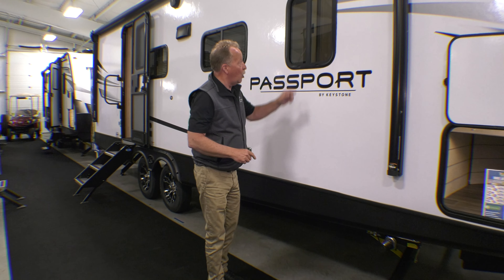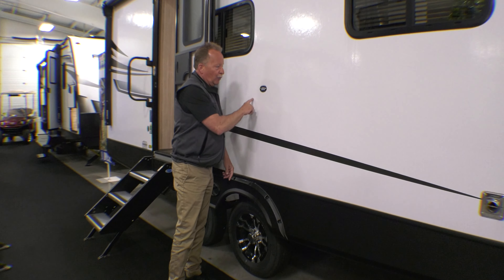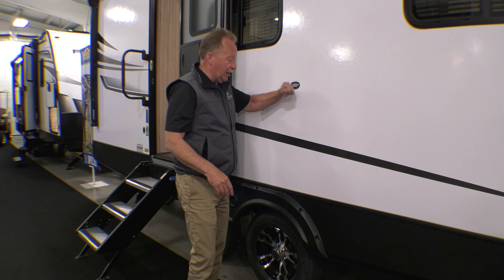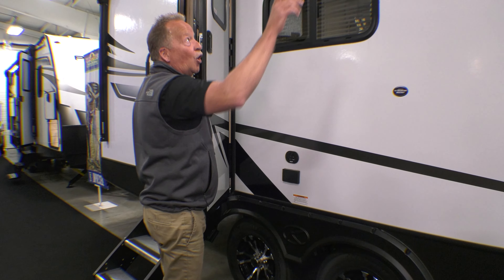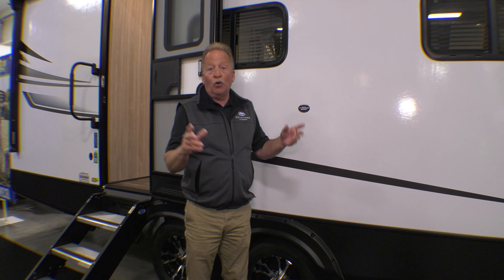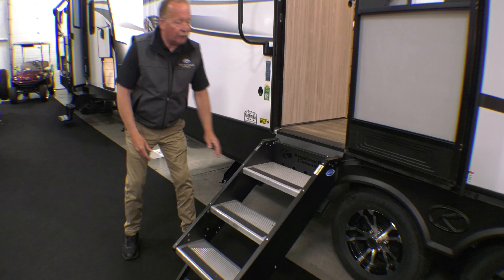Fiberglass, high-density foam insulation in the walls, and all windows in a Passport open — every single one. Back here, if you want to put a TV on the outside, they've got a backer in here for you to screw your bracket onto so you're not putting needless holes in the side of your fiberglass coach. You hook up your TV connections right here, all underneath the awning. You've got outside speakers — on this AM/FM Bluetooth radio you can run sound outside, inside, both, or neither. We also have aluminum wheels on every Passport and solid steps that flip inside the door, with a big grab handle on the side.